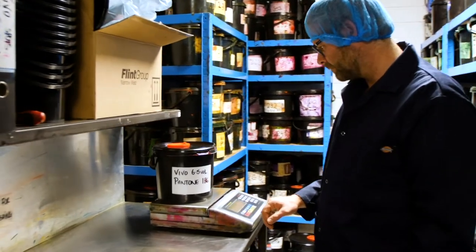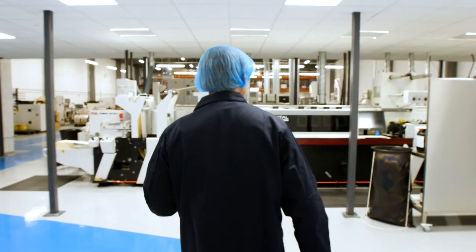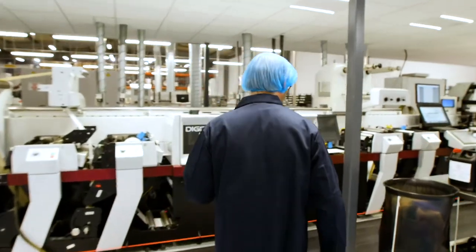But secondly, where we were wasting sometimes 100-150 metres of material to match a colour, that has come down to 20-40 metres, which is a big saving for us.